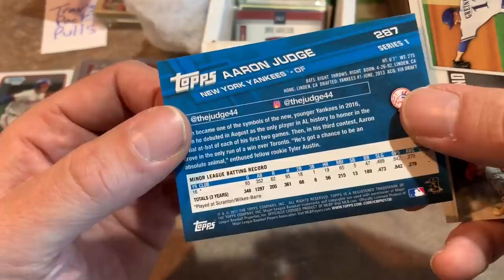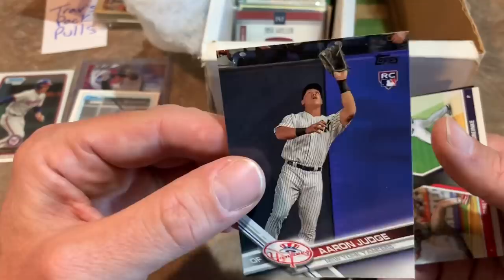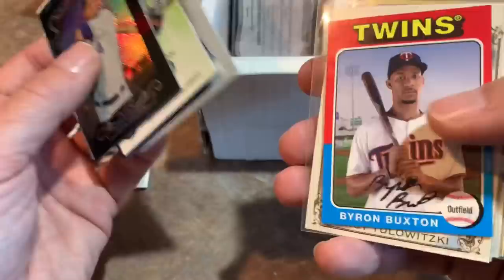We were looking for this card in our blaster break last Wednesday — we opened about 20 blasters of 2017 Topps Series 1 and found five or six of this card. You've got another Judge rookie to go with it — Trav's Pack Pools is definitely super pumped right now. There's also an autograph in here from a pitcher with a red hat — not sure who it is. And how about a Manny Machado rookie card — Bowman Chrome. Another great hit right there.